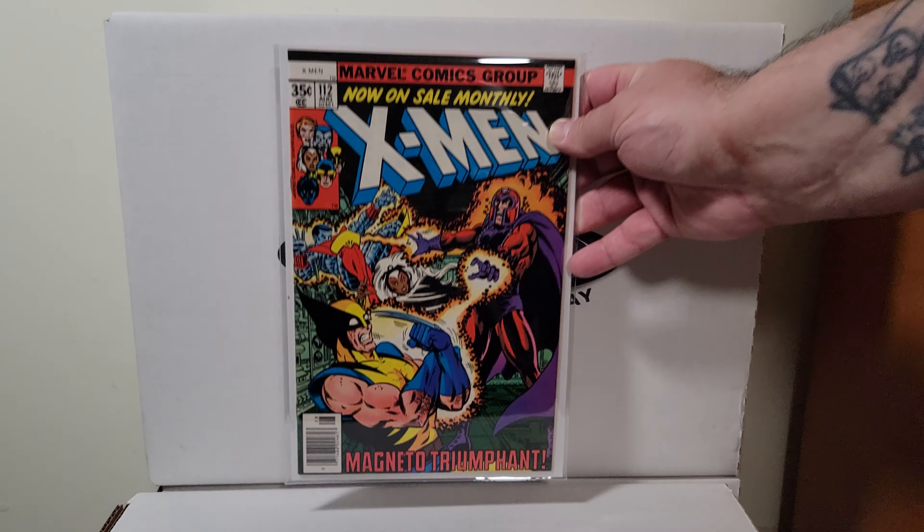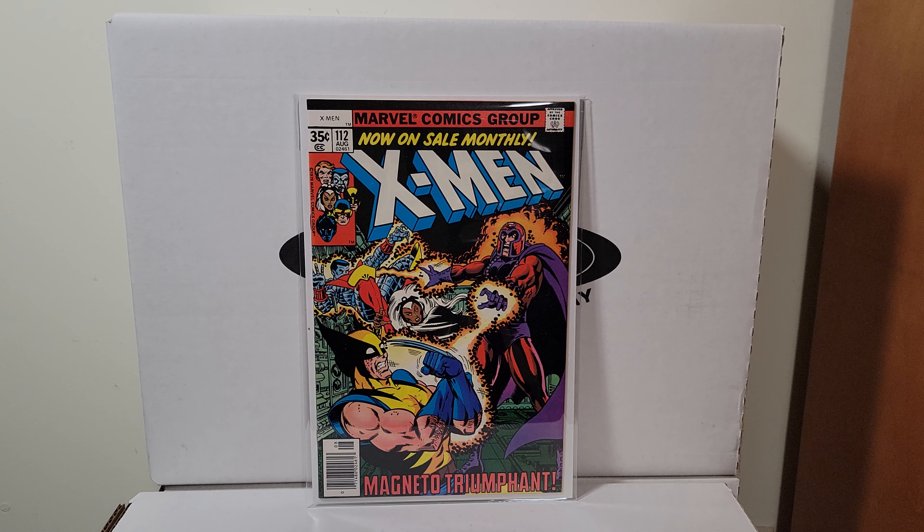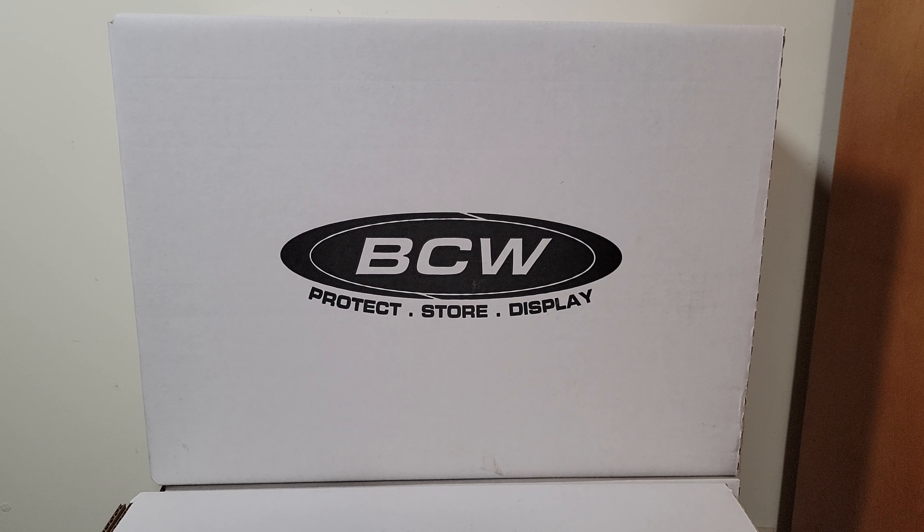Here's X-Men 112. Great George Perez cover. Must be what, '78? I think this came out in '78.